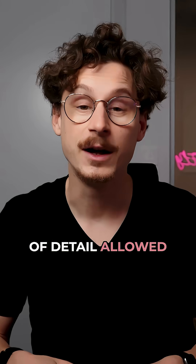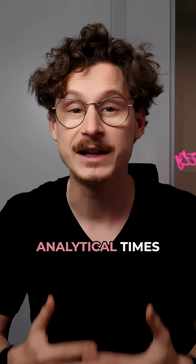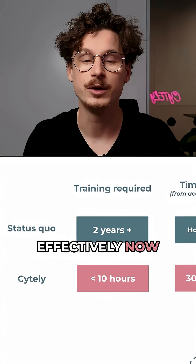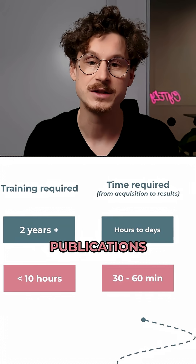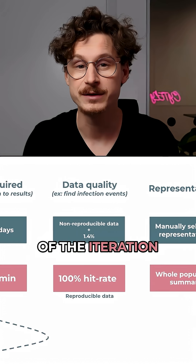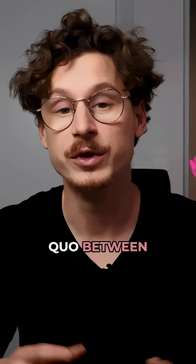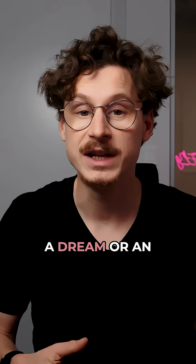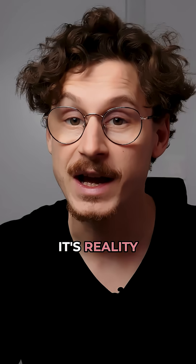This level of detail allowed one researcher to cut down analytical times from weeks to mere hours, effectively turbocharging their path to publications with two-fifths of the iteration time compared to the status quo between decision points. With smart microscopy, reproducibility isn't just a dream or an ambitious take — it's reality.